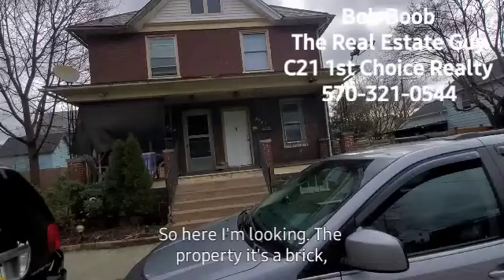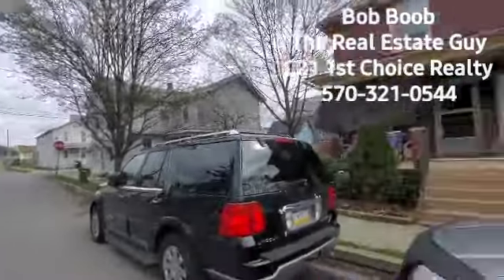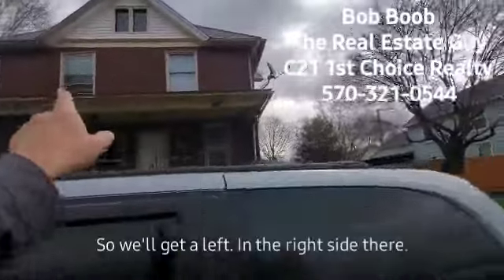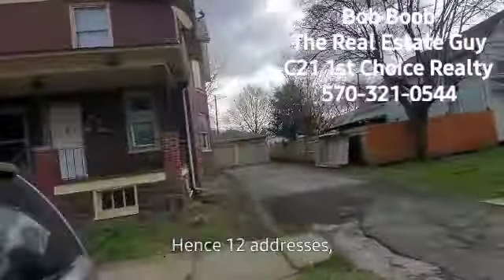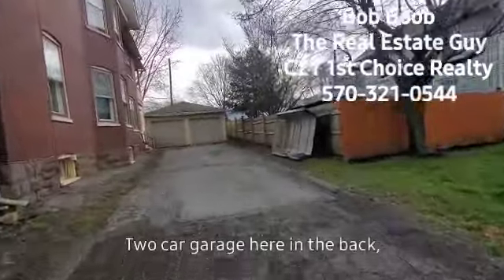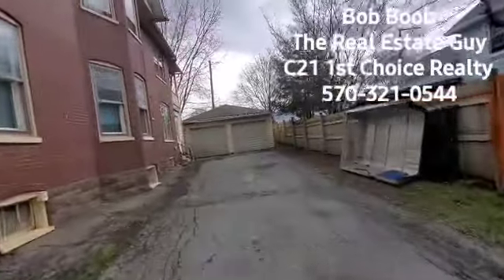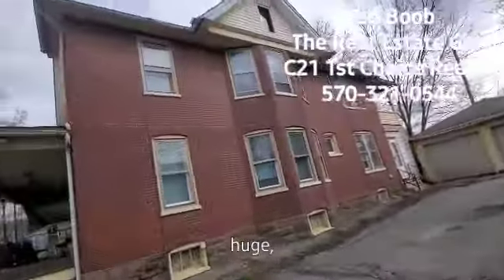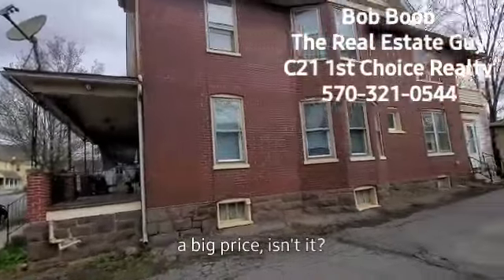So here I'm looking at the property. It's a brick two-story in a nice residential neighborhood. But it's a double, so we've got a left and a right side, hence the two addresses. There's an asphalt driveway and a two-car garage in the back. Let me stand back — this place is huge, isn't it?